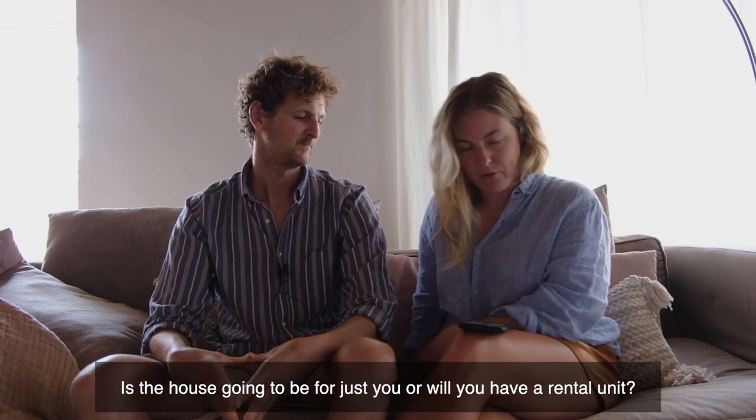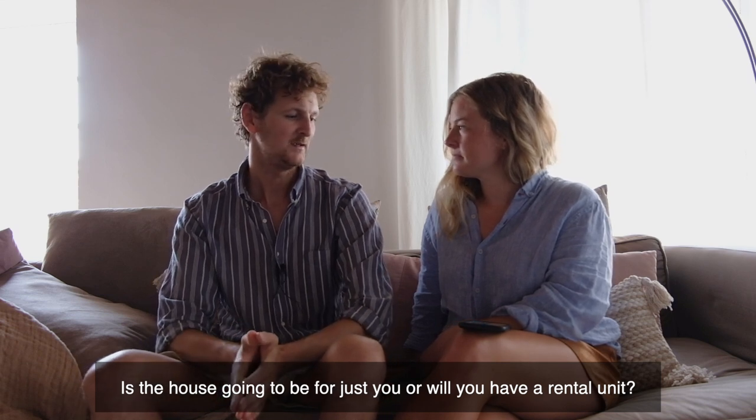Is the house going to be for just you or will you have a rental unit? It's going to be a bit of both. The plan was that the stable part of the building would be a rental unit or guest accommodation when friends and family stay, and the main house would be for us — with potentially one or two weeks of renting the whole thing per year. But right now with the delays on the stable part, we may have to reassess and look into renting the main house for some weeks in September and October. We like to travel a lot so we've designed the house to a Scandinavian standard since a lot of Scandinavians visit our area.